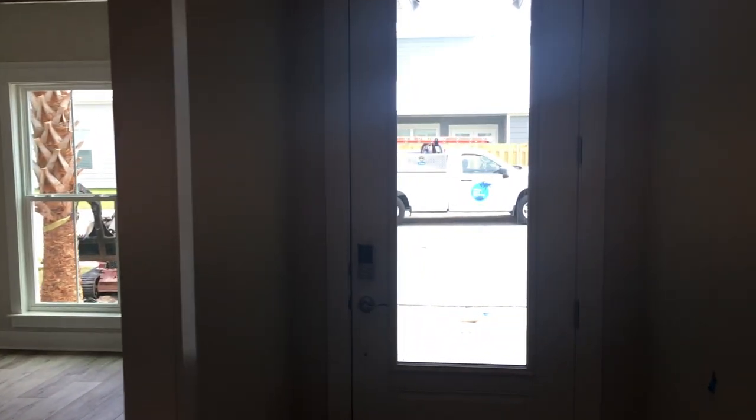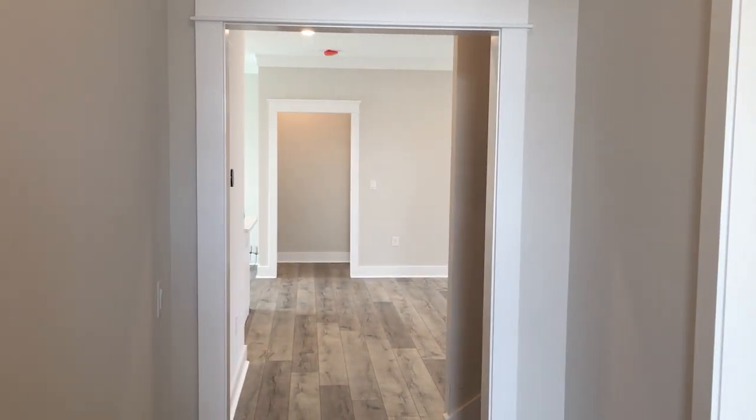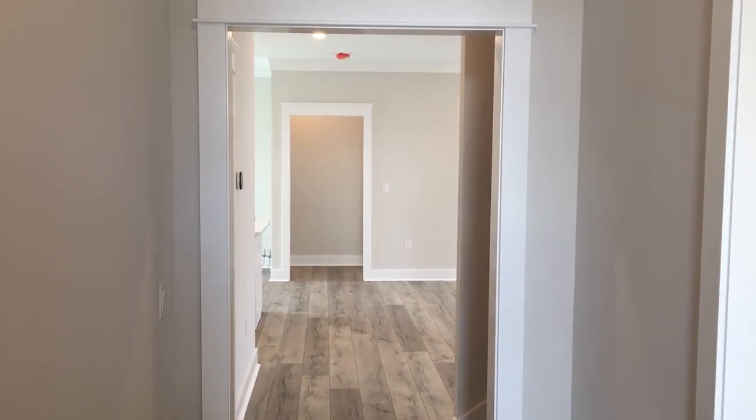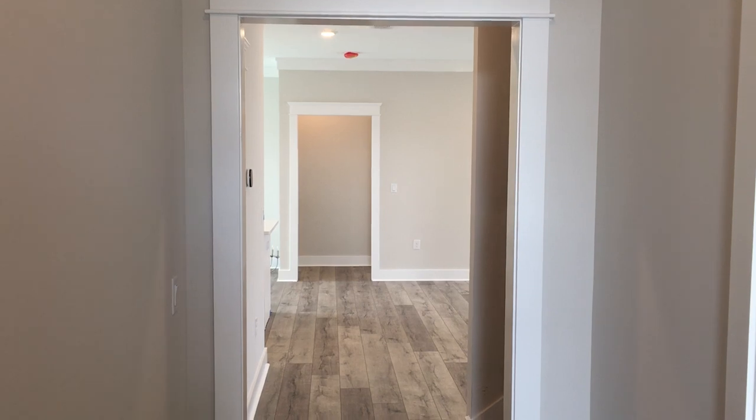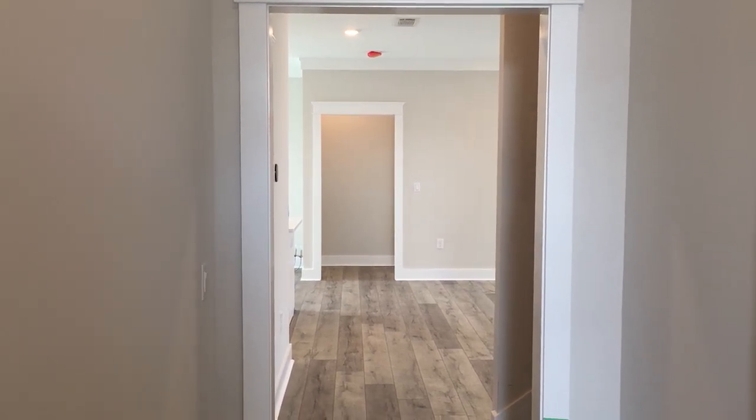So this is the entrance. Eight foot front door, electronic locks. It's coming with an electronics package that we can remotely change all the cooling, all the lights, the security, the cameras. We'll have multiple cameras on the site. Let's go room by room so you can see the new house.